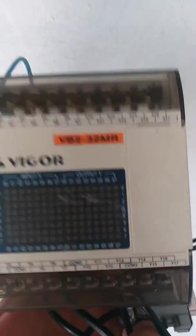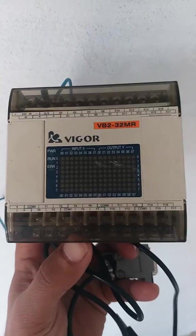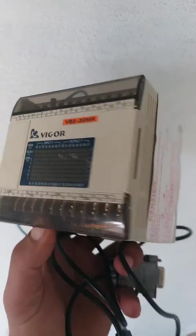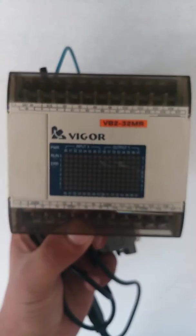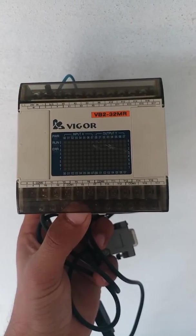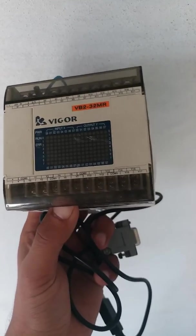Here we have a Bigge PLC for sale. The PLC has 16 digital inputs and 16 digital outputs. The module is brand new and unused. If you want to buy this module — Bigge PLC VB2-32MR — you can contact us.